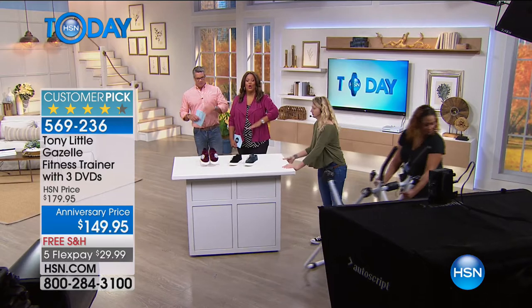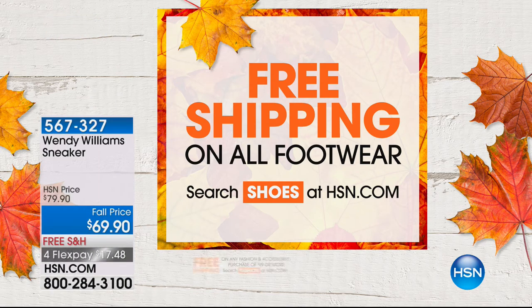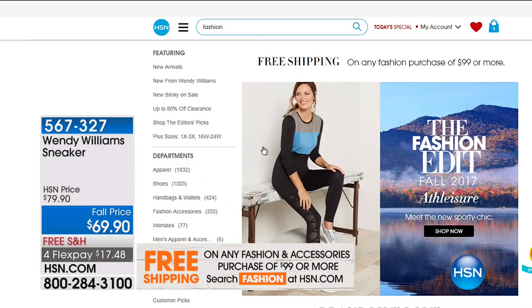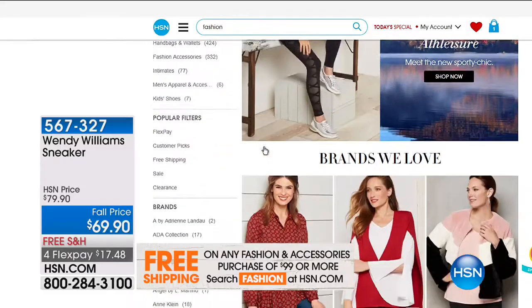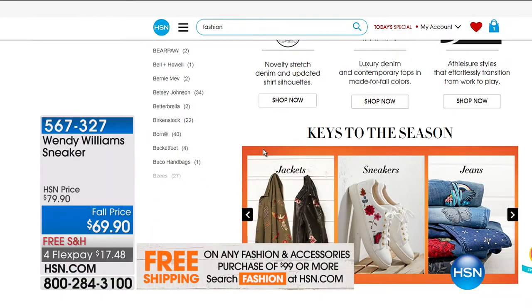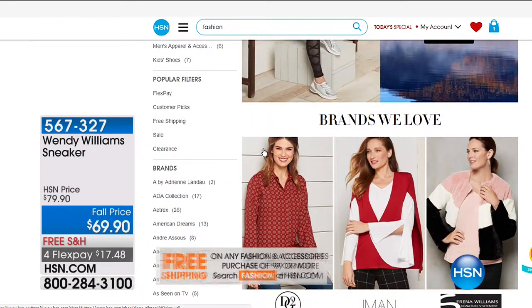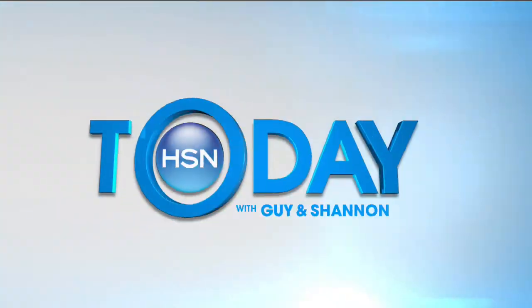The Gazelle comes with three DVDs — beginner level, intermediate level, and advanced. It also comes with a nutrition guide and counts your calories. You get a personal trainer phone number and they put you on a whole program. Hope you try it. Now, as we enter the footwear section of our show where Debbie Denman will be taking over, we've got free shipping on all footwear today. You order footwear online for seven, eight, nine bucks to ship it — not today. And if you spend $99 on fashion or accessories, you also get free shipping.